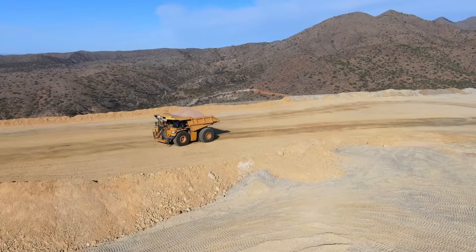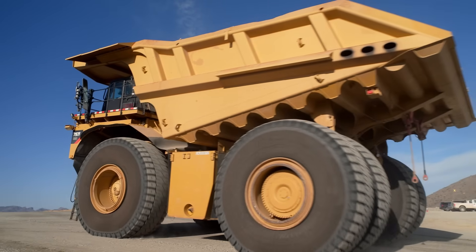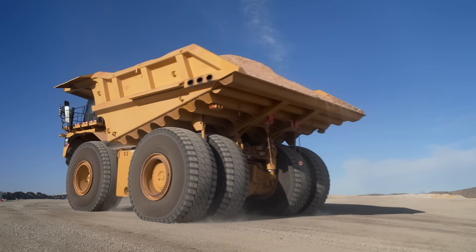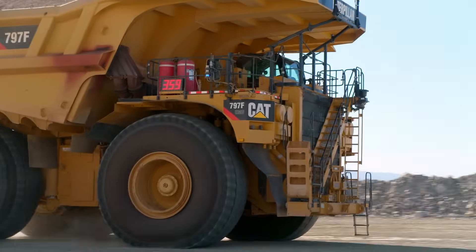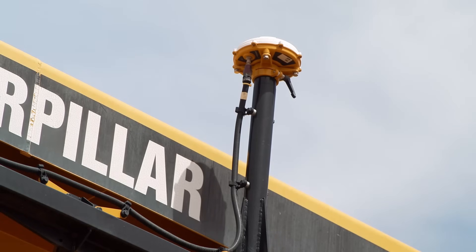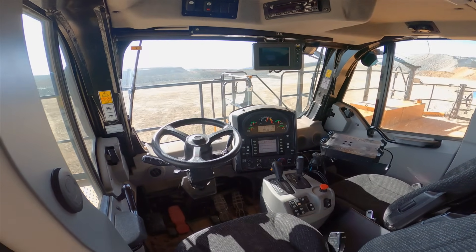Take the company's 797F haul truck for example. This 25-foot tall, 31-foot wide truck is fitted with the CAT autonomous haulage solution system that allows it to work with no driver. GPS antennas give it the ability to have accurate position and heading, and the equipment cabinet contains computers that provide its brain power.